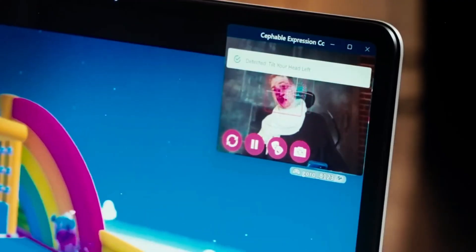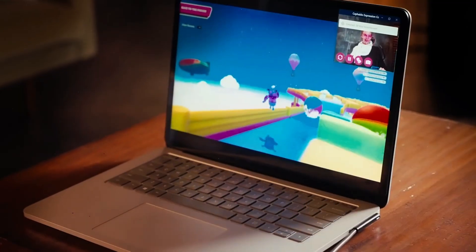With the Cephable app, anyone can use face expressions, head movements, gestures, adaptive voice controls and more for Windows and any apps or games. Our AI neural networks that run on-device deliver more accurate results and a customized user experience.